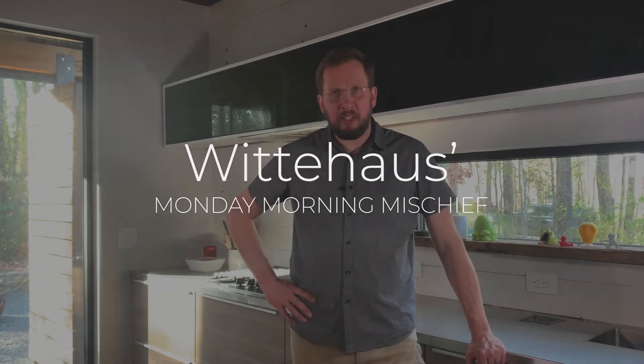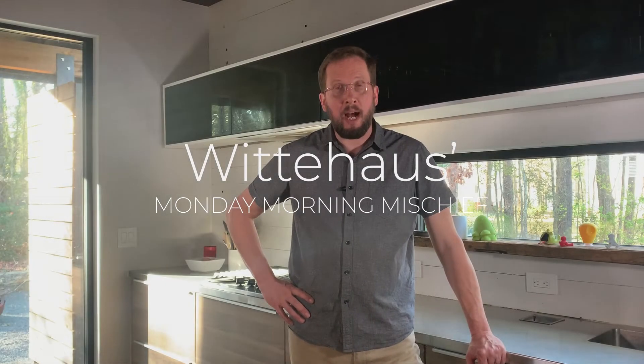Hello, good morning and welcome to Wittehaus' Monday Morning Mischief, where I, Toby of Wittehaus, waste your time giving you a glimpse into my world of modern and energy-efficient homes.